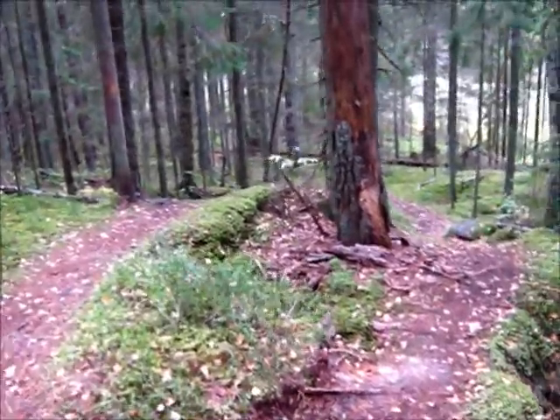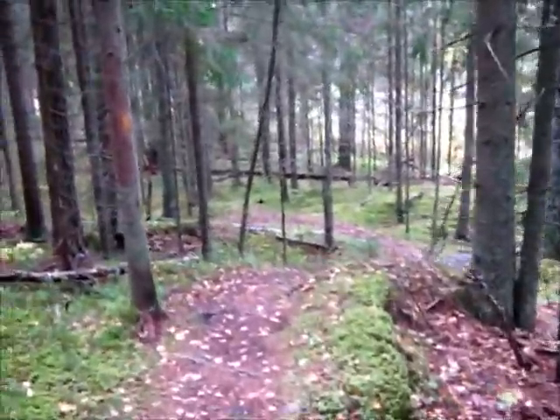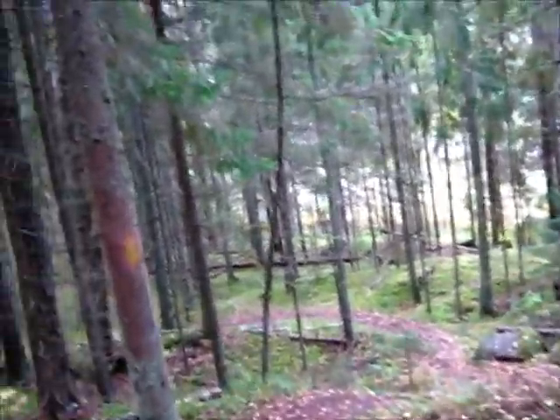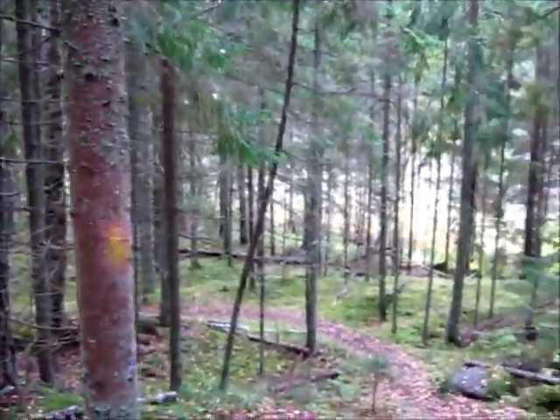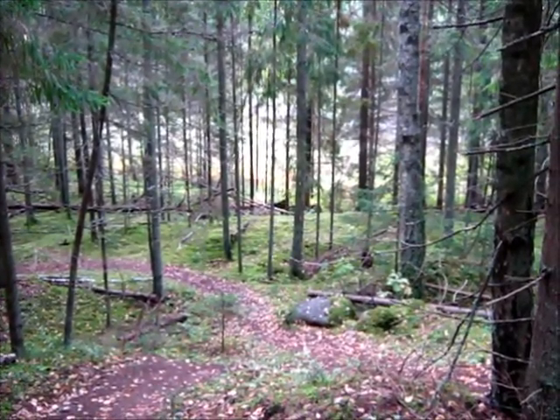Now that so many trees have been starting to drop leaves, the undergrowth is visibly lighter — I mean, it has more light, illuminated, fluorescent.